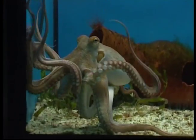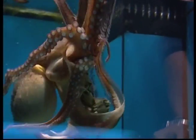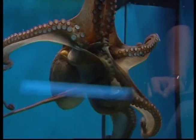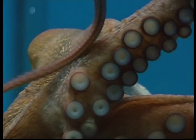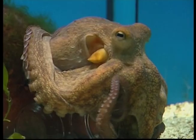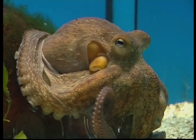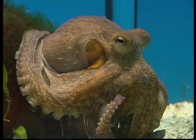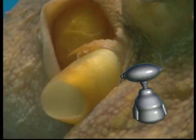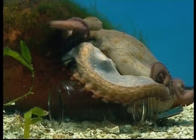Octopuses are found in oceans all over the world. They live on the bottom of the sea. During the day an octopus hides and then comes out at night to hunt. Octopuses can squirt black ink to cloud the water, keeping predators from finding them as they escape. It is also true that octopuses are very intelligent and can even open the lids of glass jars.